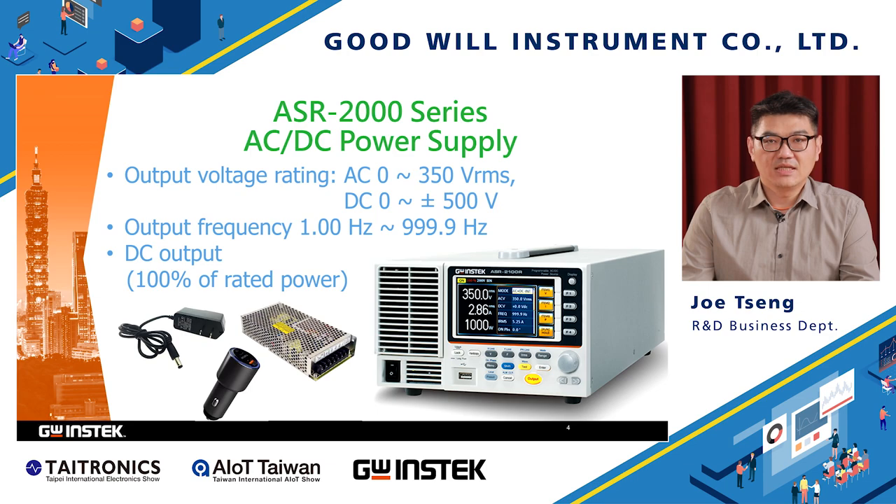The ASR2000 series is made for the latest testing requirements for switching power supplies which are AC-IN or DC-IN. This series ranges from 500VA up to 1kVA in a single unit, and it supports single phase wiring up to 2kVA. The ASR2000 series can operate in AC plus DC, AC only, or DC only modes — all in a compact 2U half-chassis weighing up to 10kg, so hand-carry is possible.